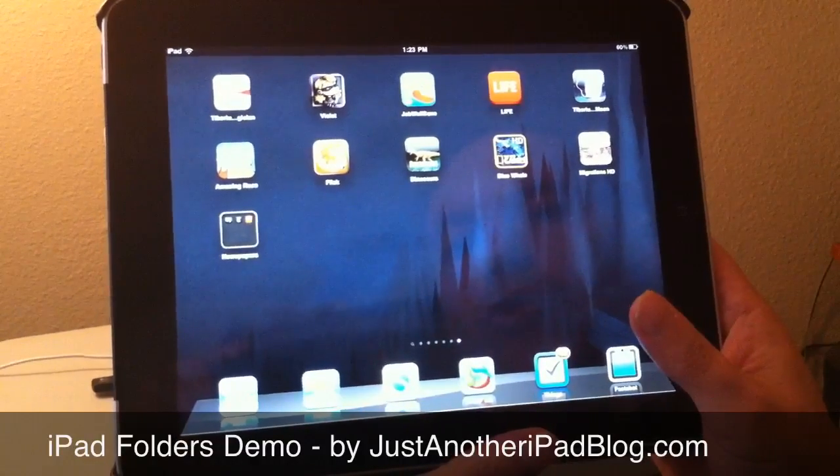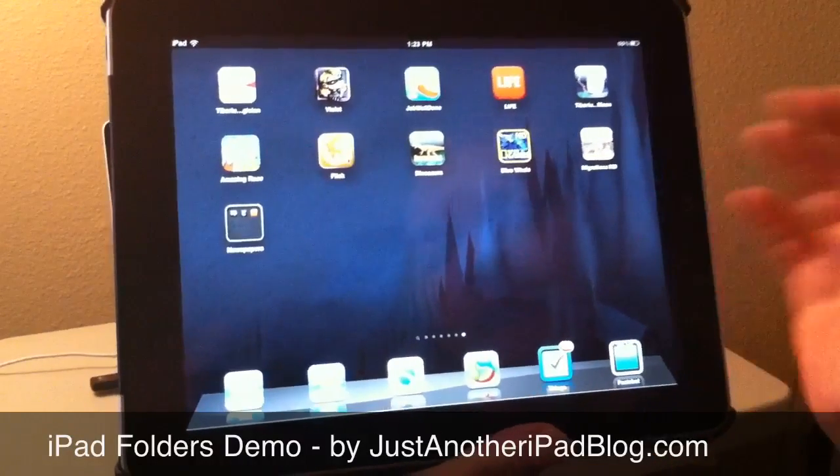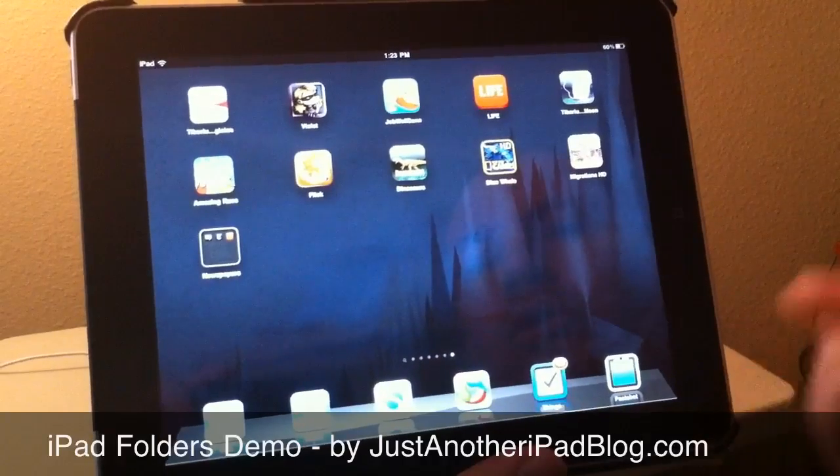What folders do is allow you to organize your apps and your home screens more effectively — a lot more effectively, actually — by grouping apps together. For instance, if we have quite a number of apps for kids on this page.